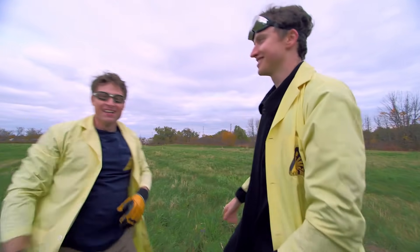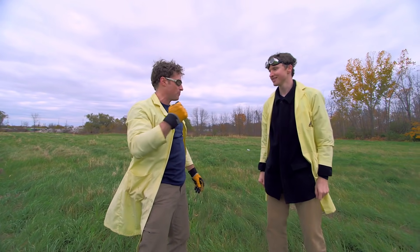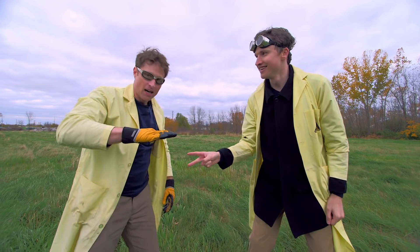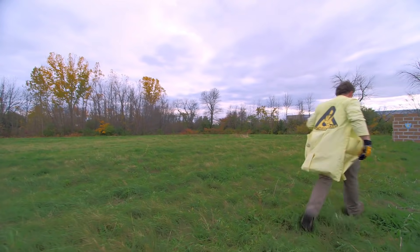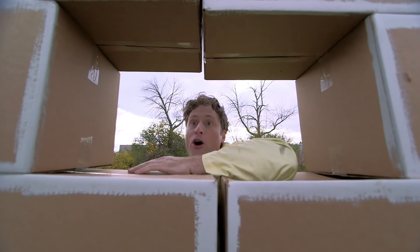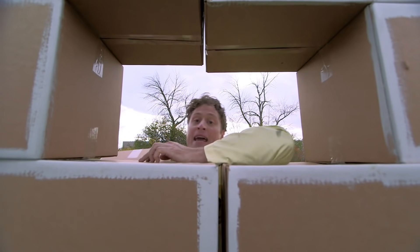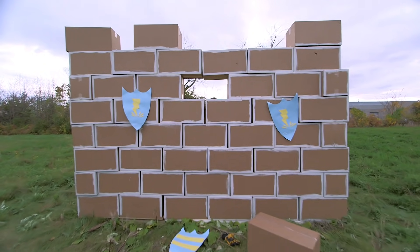Well, there you have it — awesome job! Now we need to throw fingers to see who gets to rebuild the castle. This is exactly how catapults used to work: they'd hit the same part of the wall over and over until they made a big hole, which would weaken the wall. Fortunately for me, it's really easy to fix — just put this right back in here.